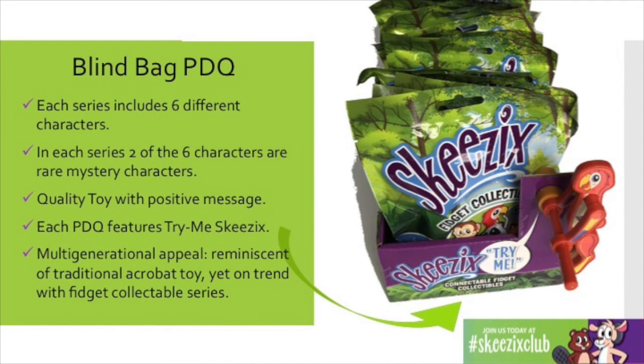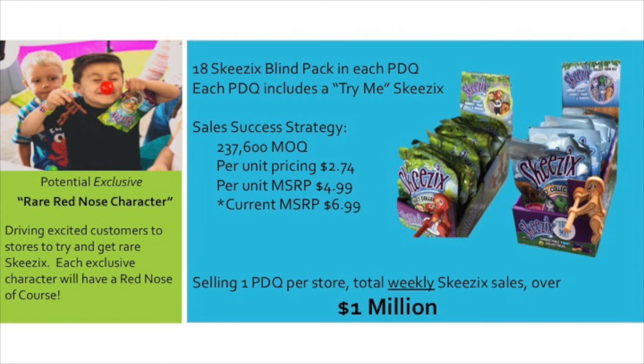Each PDQ features a different series and six different collectibles within that series, including two mystery rare characters. And also on each PDQ is the Try Me Skeezix. Our sales strategy for Walgreens is a formula for success: to offer consumers something they can't get anywhere else — two exclusive Skeezix — and also at a great price, $4.99 below the current MSRP.